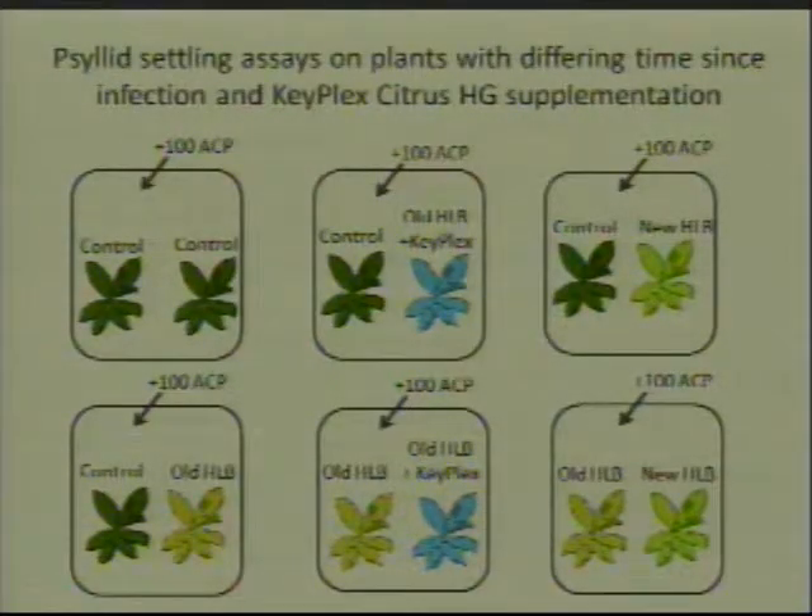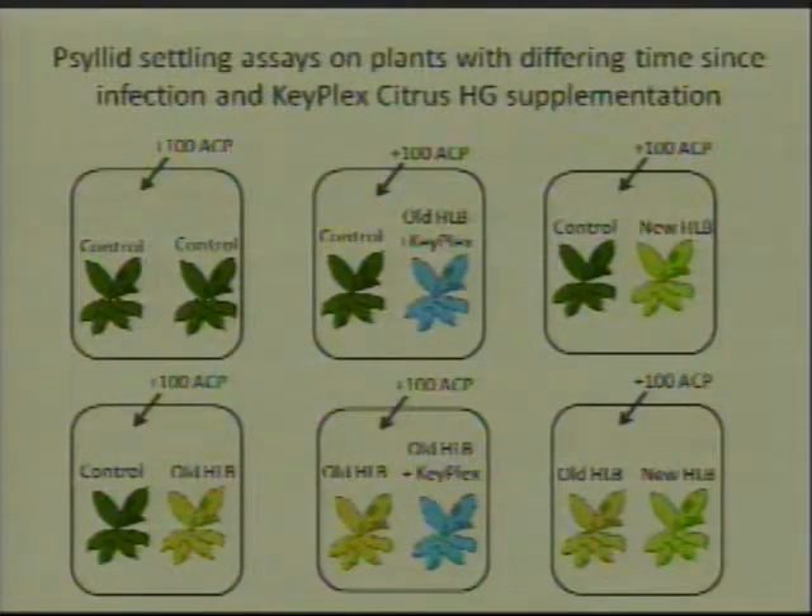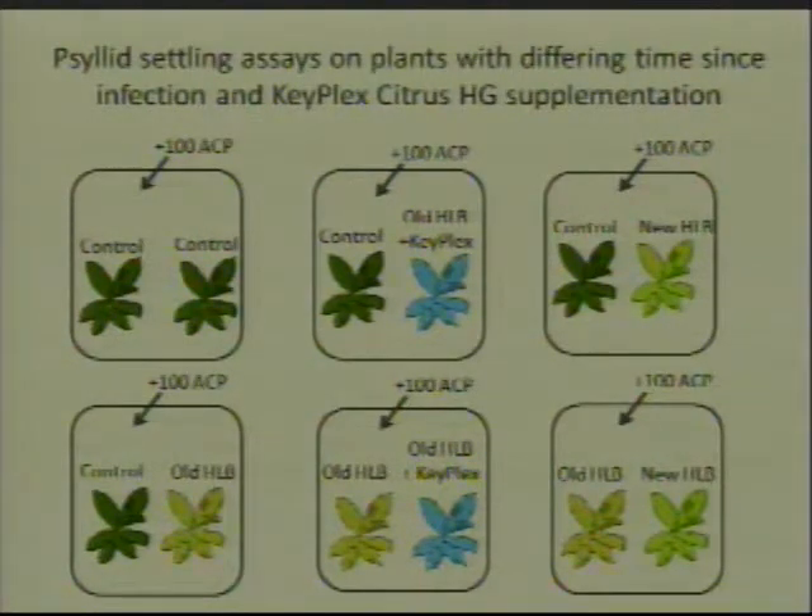We wanted to tease apart this part of the question, so we did some more settling bioassays with several more treatments. We looked at control plants — how do psyllids settle between two equally attractive healthy plants — or a control plant and an older infected HLB plant, meaning plants that were positive for HLB at least a year prior to the experiment. We also looked at old infection versus an old infected plant with nutritional supplementation using Keplex, a control plant versus older infection with nutrient supplementation, a control plant versus a newly infected HLB plant — defined as positive for HLB less than five months — and then finally an old HLB plant versus a new HLB plant.